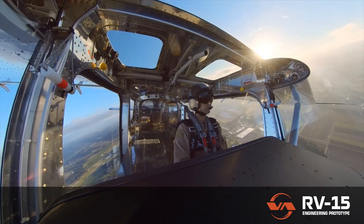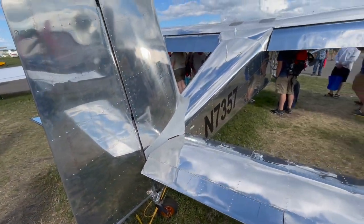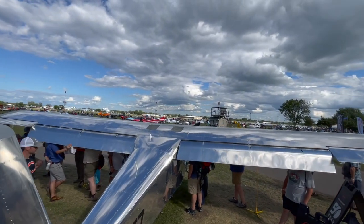This serene flying view looking at the inside of the cockpit while aloft is a good way to conclude a final look at the RV-15 from Oshkosh 2022. I'm sure we'll see more about this airplane before long.